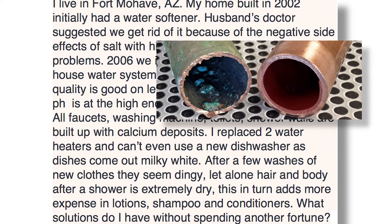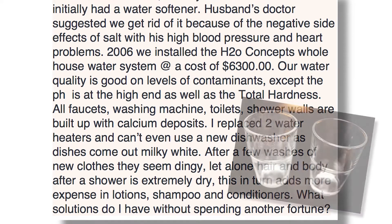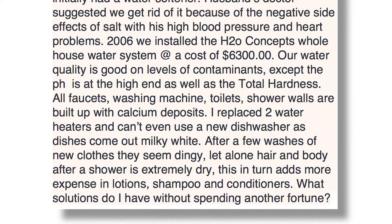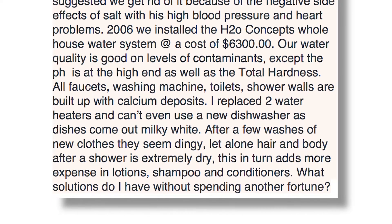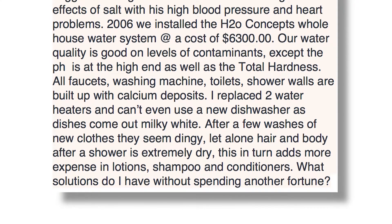I replaced two water heaters and can't even use a new dishwasher as dishes come out milky white. After a few washes of new clothes, they seem dingy. Hair and body after a shower is extremely dry. This, in turn, adds more expense in lotions, shampoos, and conditioners. What solutions do I have without spending another fortune?